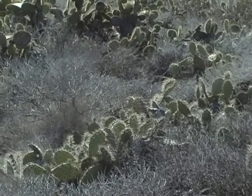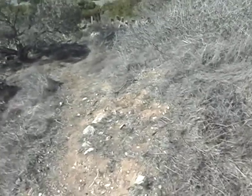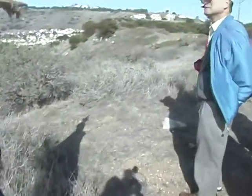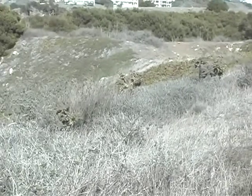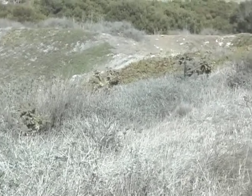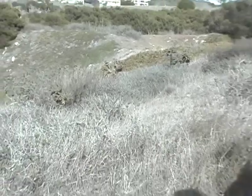Right behind us is called jumping cholla, Opuntia prolifera. So three different kinds of native cactus — that's cholla, and the other two are called prickly pear. They make great habitat for cactus wrens and similar birds.